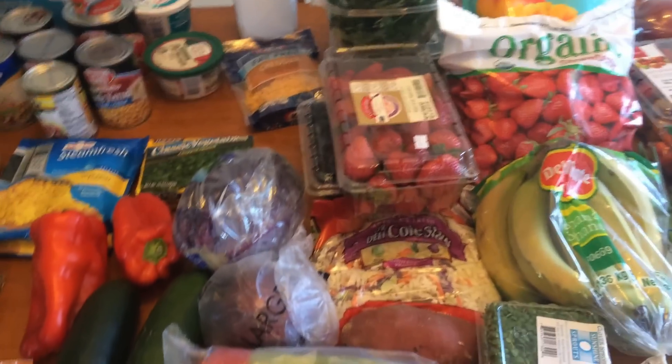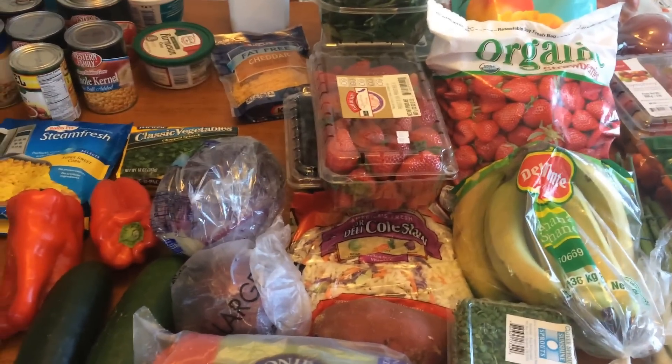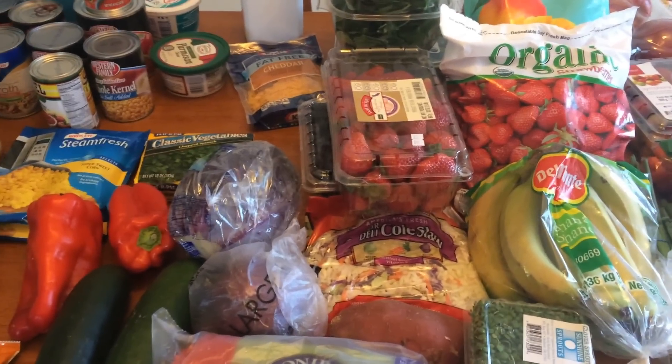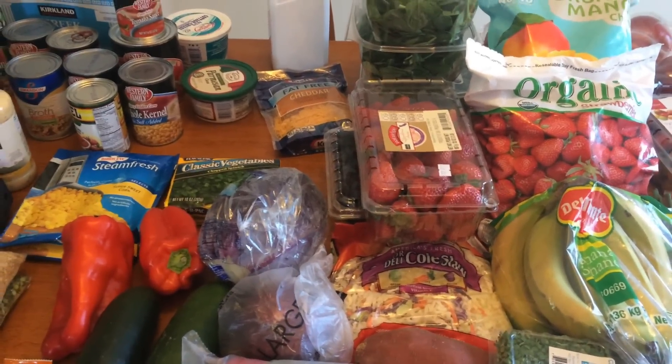And that is everything — that's my haul for this week! Again, everything will be at the end of the video and down below. All the information you need is there. If you have any other questions about anything in this video, let me know and I will answer to the best of my ability. You guys have a wonderful day — thank you for watching, bye!